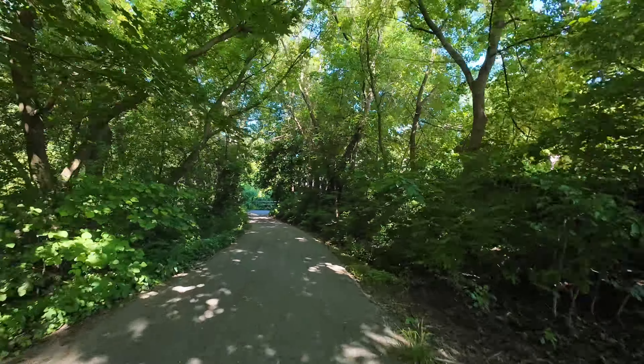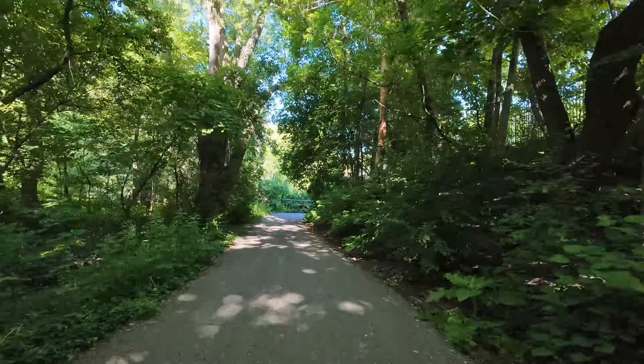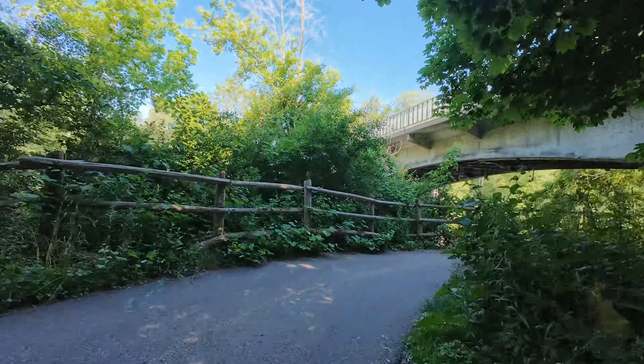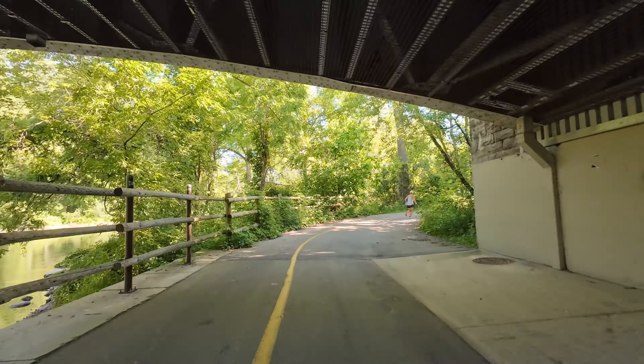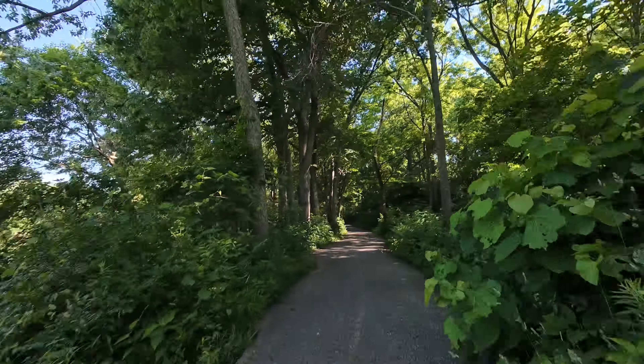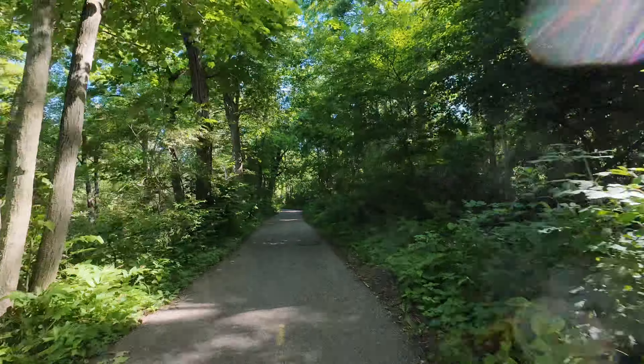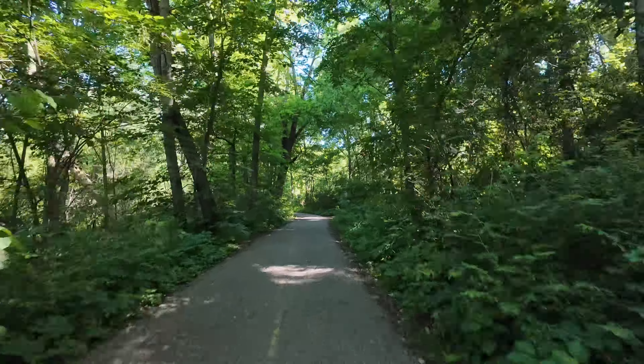This section we're going through is really close to Western University. It's one of my favorite sections — it's just so lush, so many trees, and it's kind of windy. It's a lot of fun to ride.